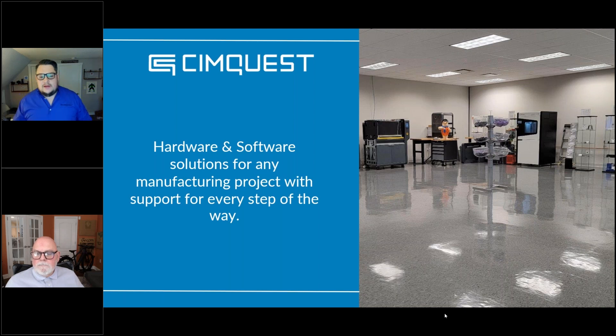Before we get started into the material overview, I'd like to give a little background about who we are — SimQuest. I've been a manufacturing partner to many companies on the Eastern Seaboard for upwards of 30 years.